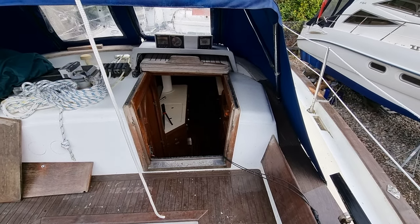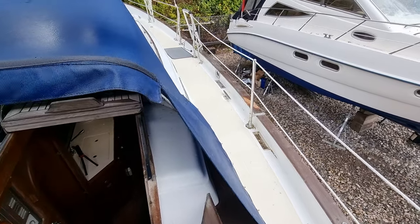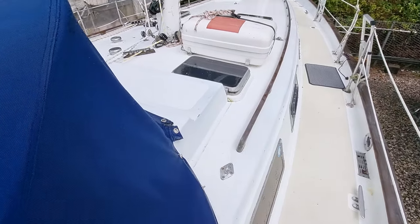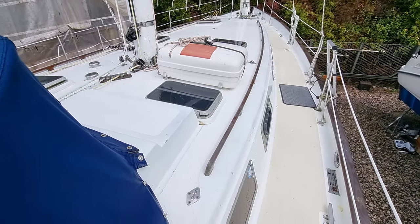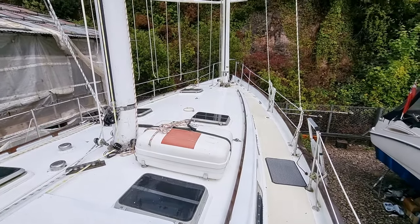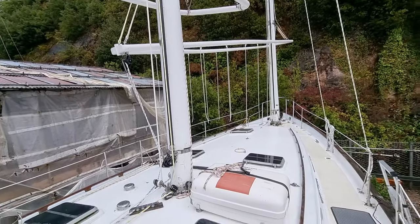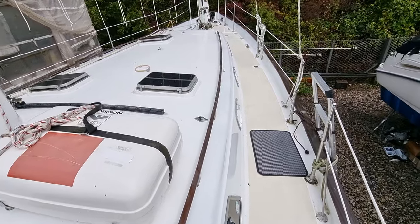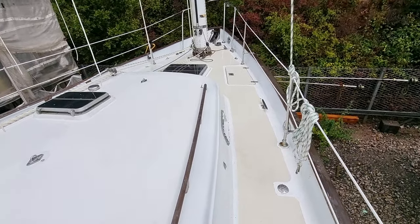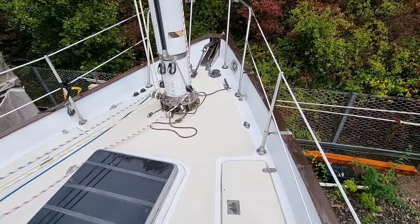Quick look at the companionway there — there is an internal video that you can view as well on this vessel on our website. Just stepping out onto the starboard side deck now. As can be seen, she's got a lovely prominent coach roof and lovely big wide deck. As I said, twin-masted ketch with the wishbone set up for the main.